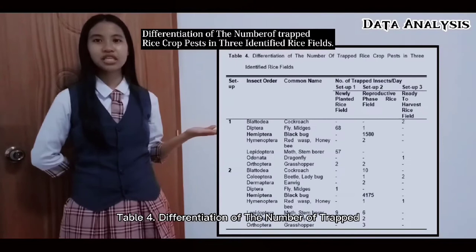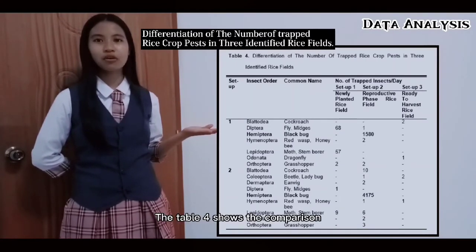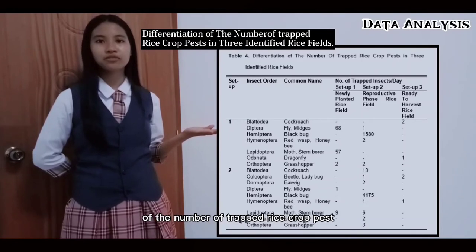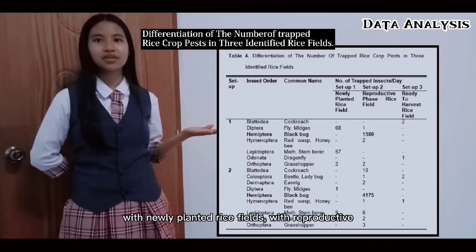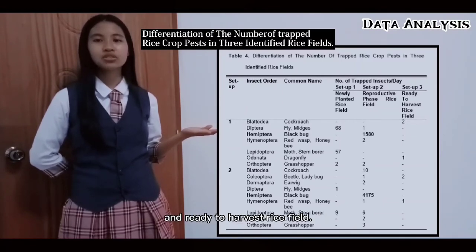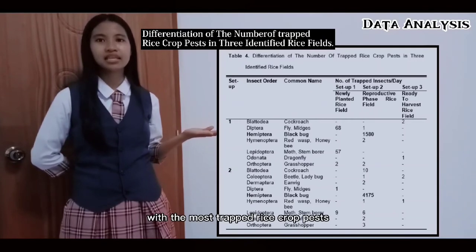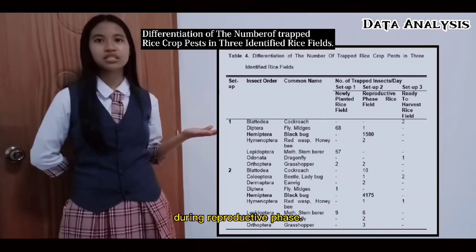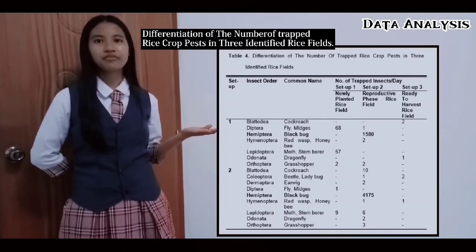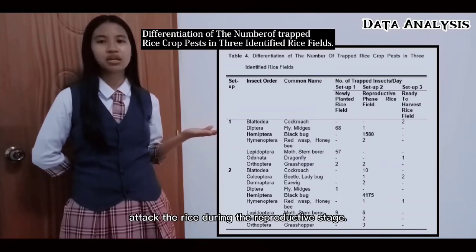Table 4 shows the comparison of the number of trapped rice-crop pests in three identified rice fields: newly planted rice fields, reproductive-phase rice fields, and ready-to-harvest rice fields. In terms of the area with the most trapped rice-crop pests, results show that it was the reproductive-phase rice field. Odonata were the dominant rice-crop pests during the reproductive phase. Several species of insects from different orders attacked the rice during the reproductive stage.